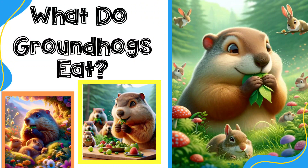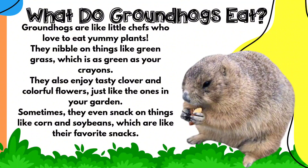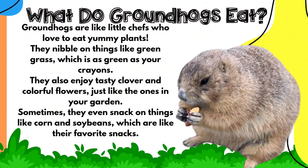Groundhogs are herbivores, which means they love to eat plants and vegetables. These little vegetarians love to munch on greens and they help to keep fields clean.